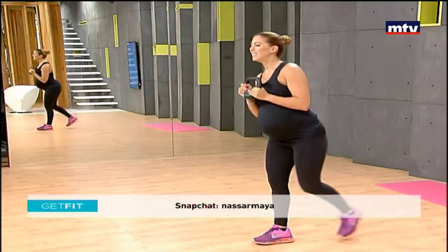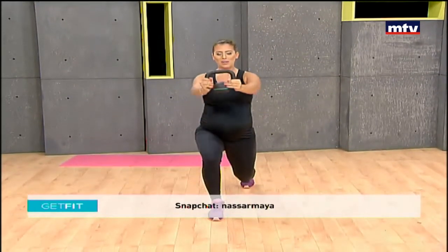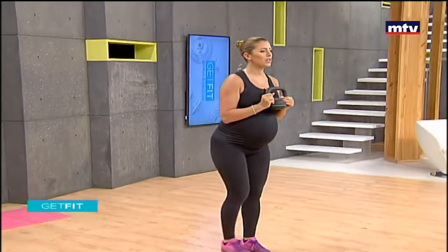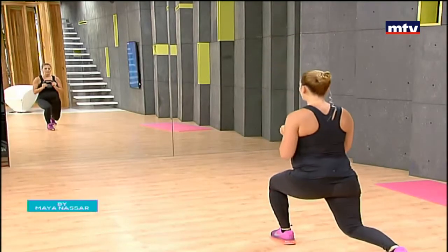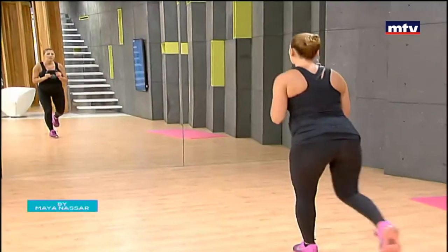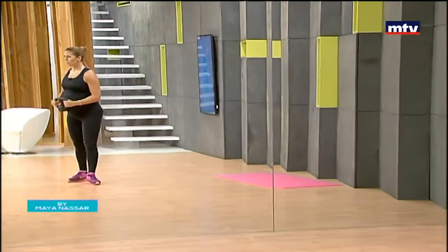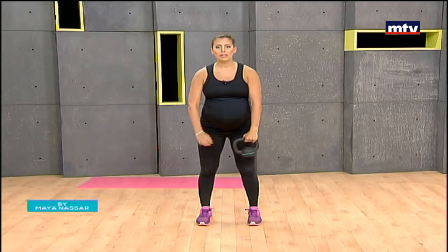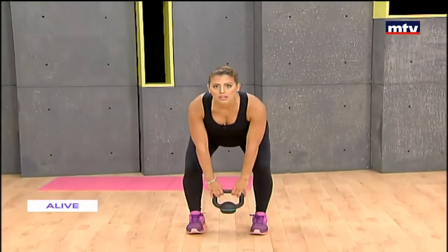Our second exercise works the chest, shoulders, and legs. Hold the kettlebell — we're going to do a reverse lunge. Step back, come down to the ground, pass the kettlebell, and do the same thing on the other side. We're doing a reverse lunge with a pass. Keep breathing — do 15 on each side. I'm in my last month of pregnancy, and it's highly recommended to exercise during pregnancy. It's not only good for you, it has many health benefits for the baby as well. When you do the lunge, make sure your front knee is at a 90-degree angle and keep your knee behind your toe.